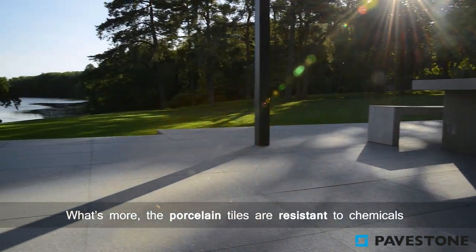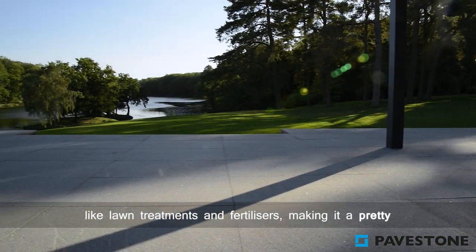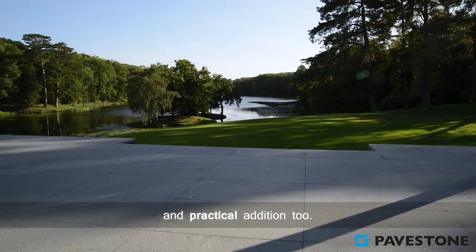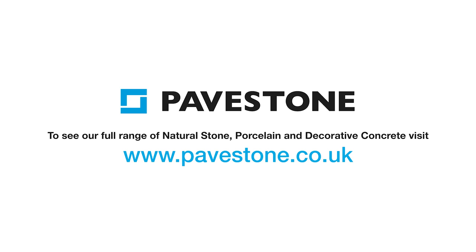What's more, the porcelain tiles are resistant to chemicals like lawn treatments and fertilisers, making it a pretty and practical addition too. To find out more about the Pavestone paving range, just visit the website pavestone.co.uk.